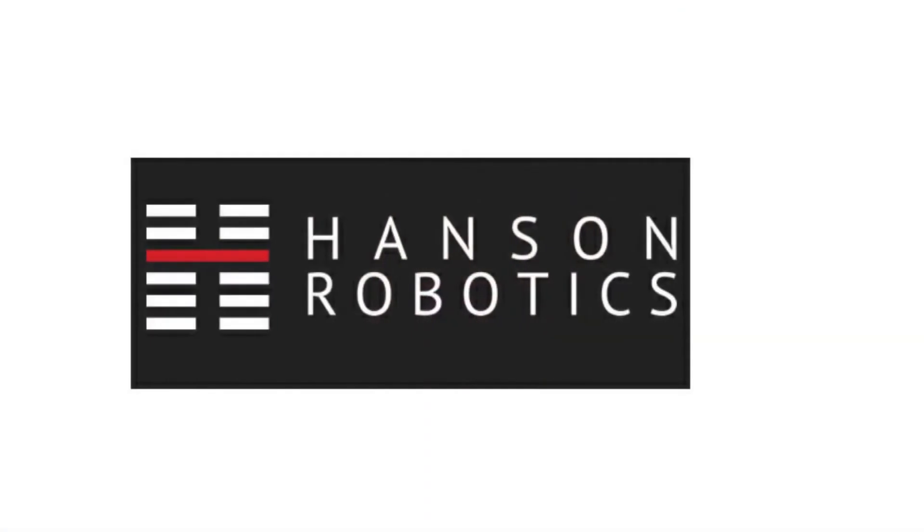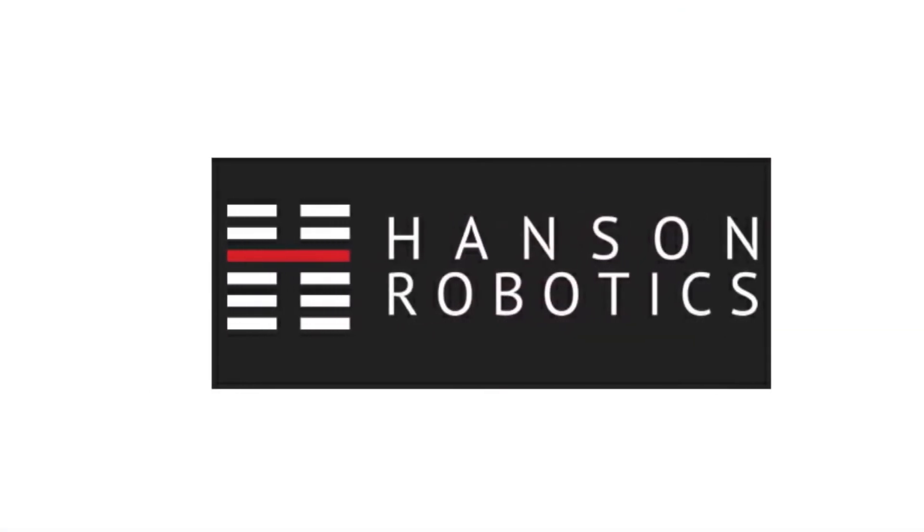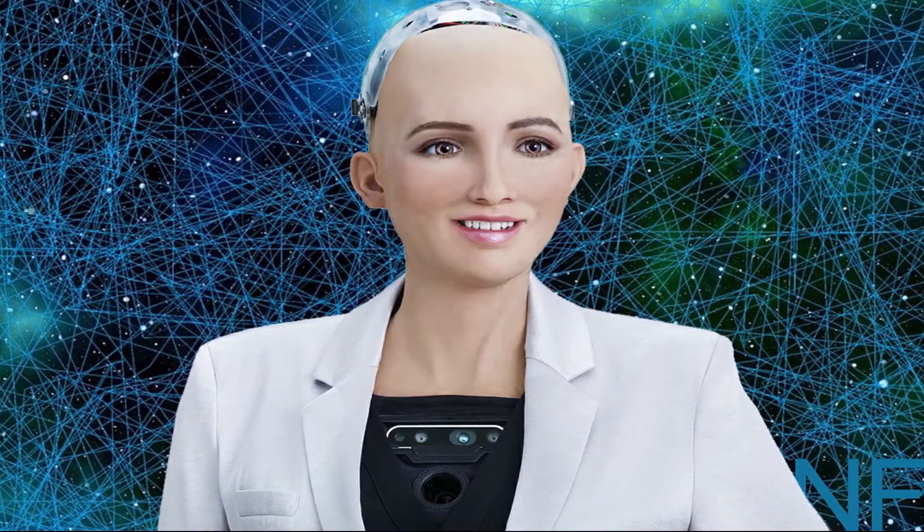Number 2: Sophia. Sophia is a social humanoid robot developed by Hong Kong-based company Hanson Robotics. Sophia was activated on February 14, 2016, and made her first public appearance at the South by Southwest Festival, SXSW, in mid-March 2016 in Austin, Texas, United States.